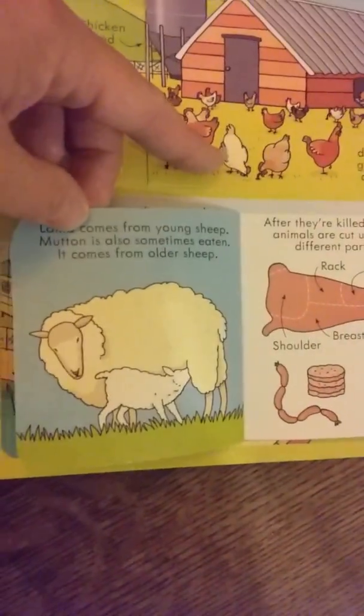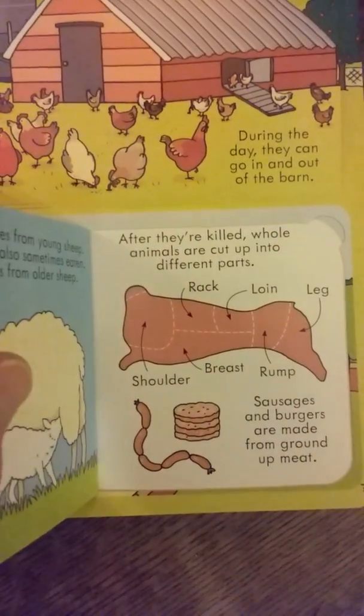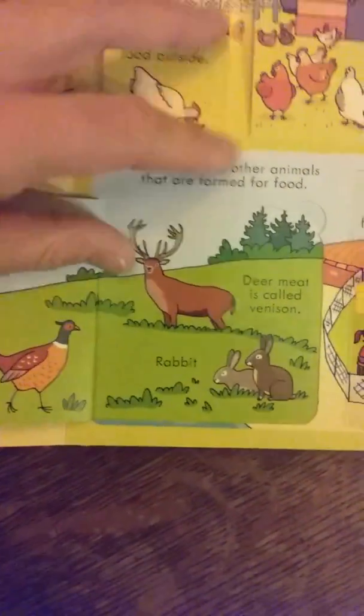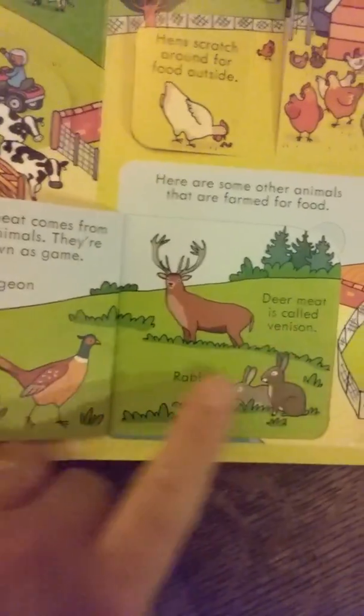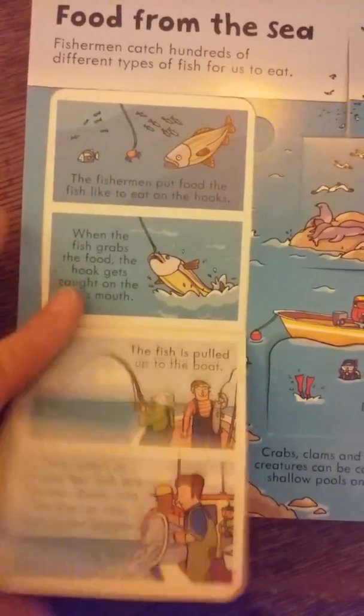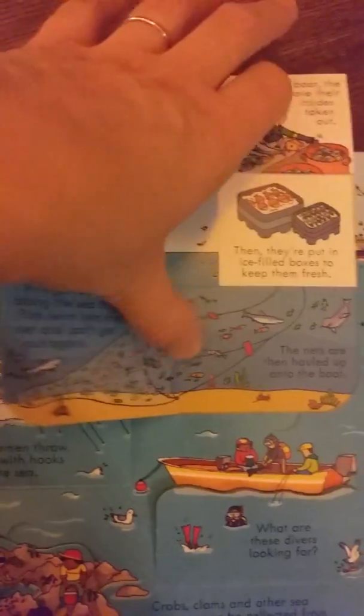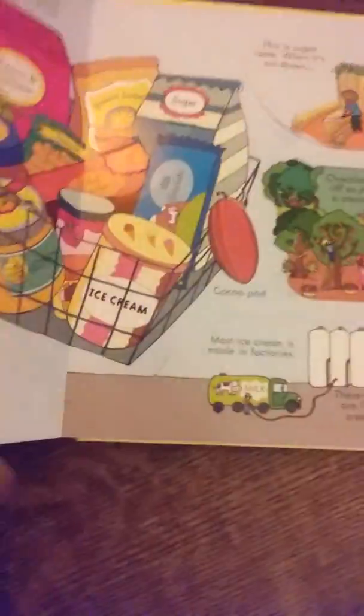There's a sheep, and it shows how animals are cut and what the different parts are — like the breast, the rump, the leg, etc. It also covers how some animal meats are called different names, like venison, or game for pigeon and rabbit. Then food from the sea shows how people catch fish in different ways, including trawlers with big nets. It shows lobsters and how fish are delivered and sold at a market.